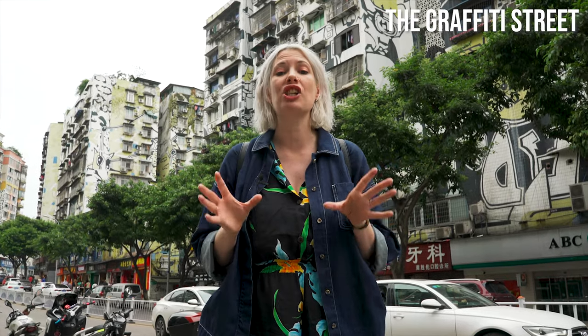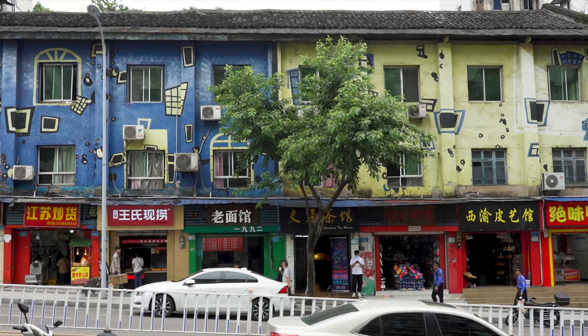I'm on Huangjiaping, which is also known as the Graffiti Street here in Chongqing. It's a 1.2-kilometre stretch where all the buildings have been covered in street art and it looks amazing.